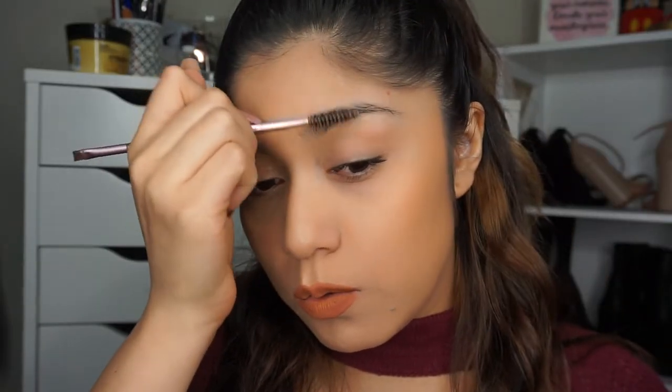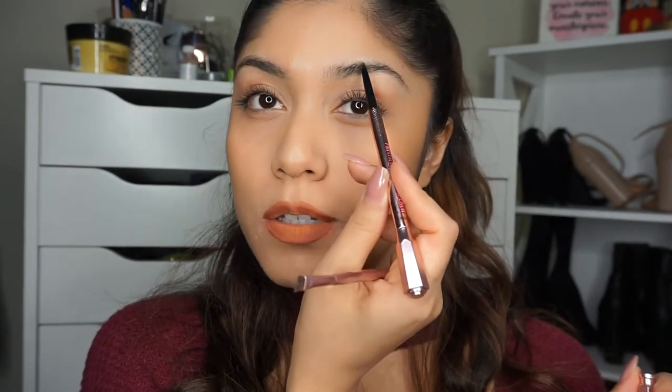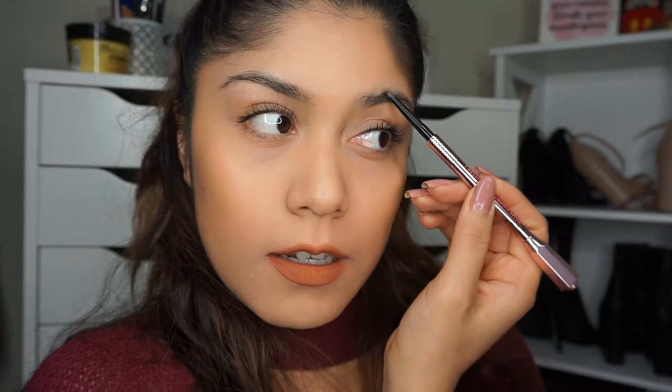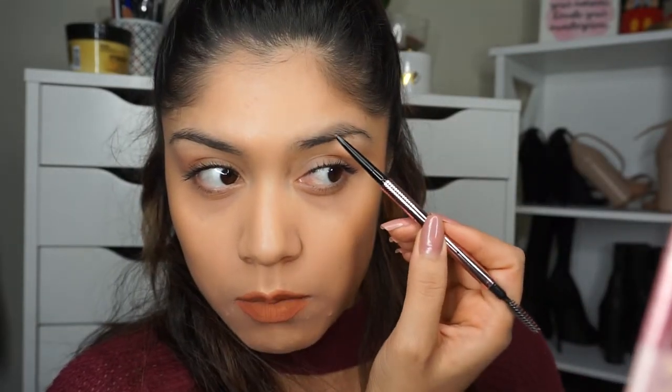What I like to do is basically comb the brows up first. Then I'm going to use the Precisely My Brow Pencil and shade in the top, starting from the middle down. I'll make a line starting from the middle part, create the arch, and then do hair strokes going down.